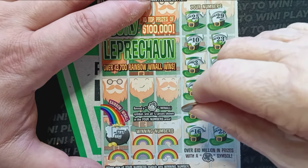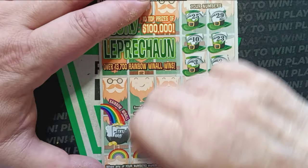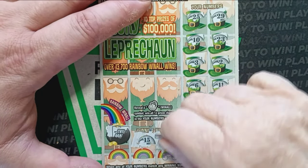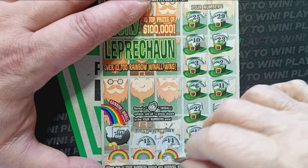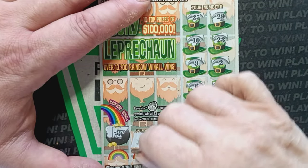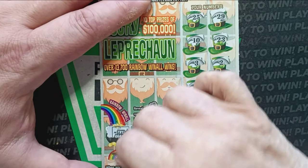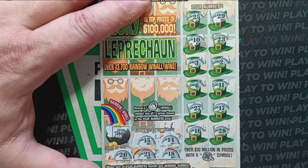Let's scratch off the rainbows. We have five rainbows, so pick a rainbow. It looks like we have a number 15 — and of course, we have a one off. What's the next rainbow? A number 14 — and we don't have it. A number 18 — and we get a one off. Looks like we have a 21 — nope. And the last rainbow — a number 20 — no. Ticket 32 is onto the trash, onto ticket 33.